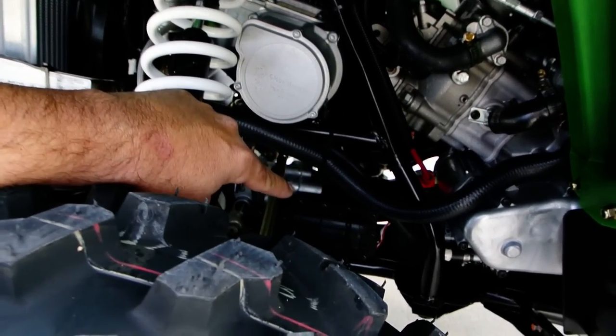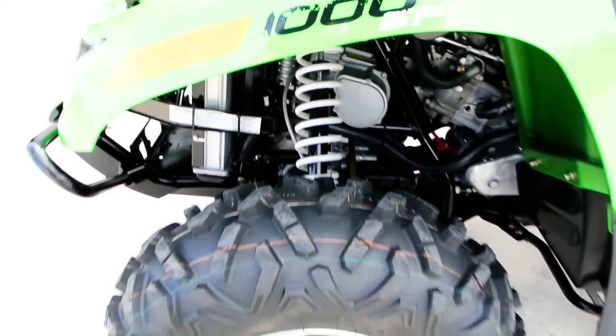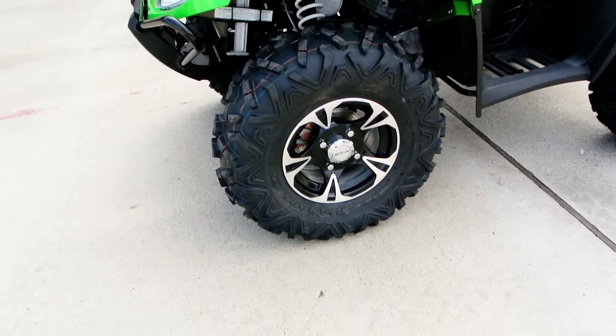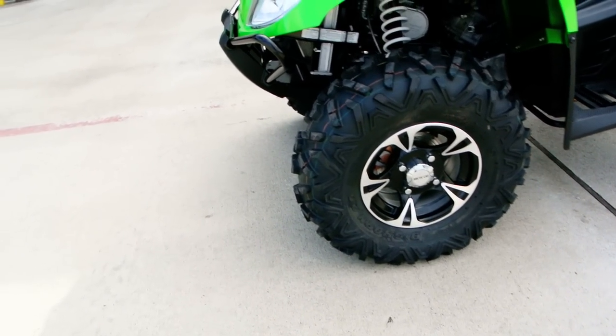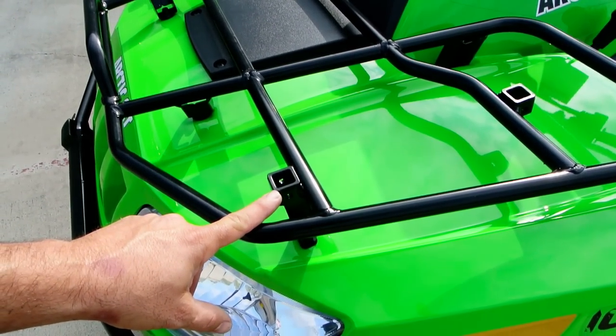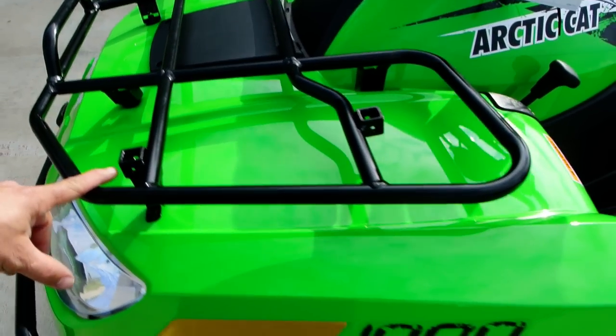There's your front differential with selectable two-wheel drive, four-wheel drive, and diff lock. The cool thing about Arctic Cat on their four-wheel drive and two-wheel drive is that you can shift that on the fly. It's got nice large racks front and rear with the Arctic Cat speed rack accessory adapters.